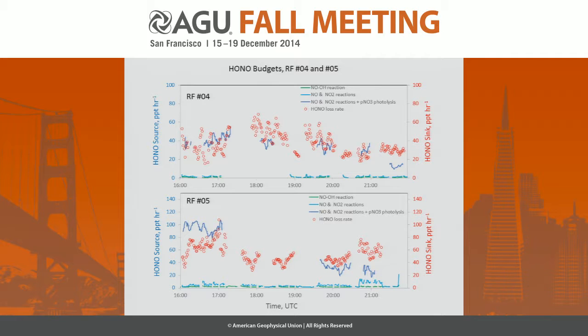We did some budget calculations for HONO. The HONO loss rate is predominantly by photolysis, and the lifetime is between 10 to 13 minutes. We calculated HONO formation through a few different reactions: one is the NO+OH reaction, the second is the NO2 reaction on aerosol surfaces. As you can see, N2O5 is not an important precursor. We also calculated the formation from excited NO2 reaction with water, and this is very small — negligible.